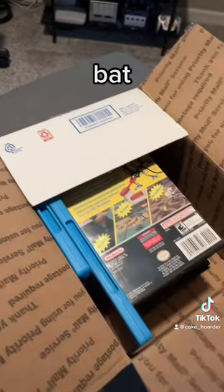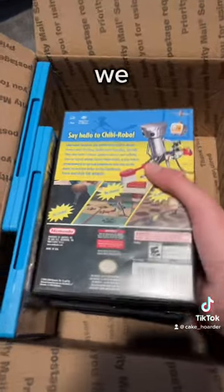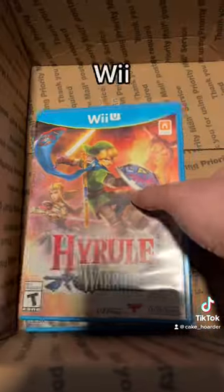Right off the bat, I spy a Chibi-Robo at the top of the stack. We got a nice little stack of GameCube games, and we also got a stack of Wii U games as well.